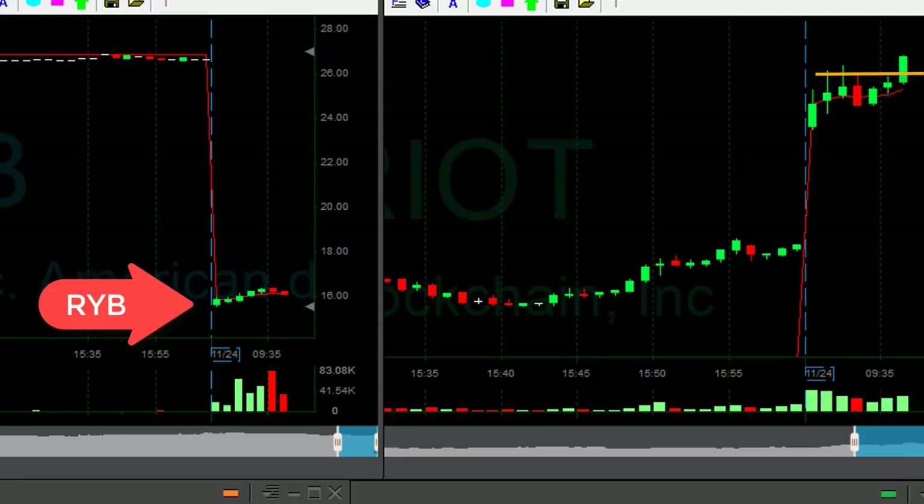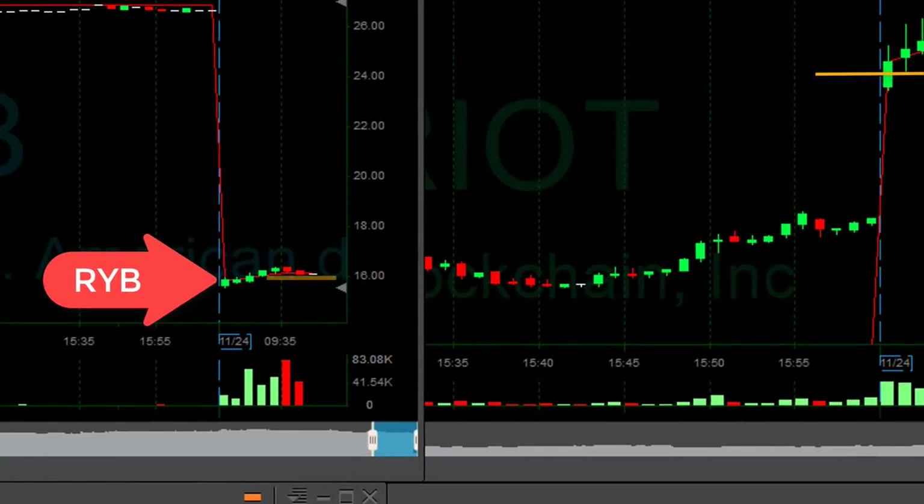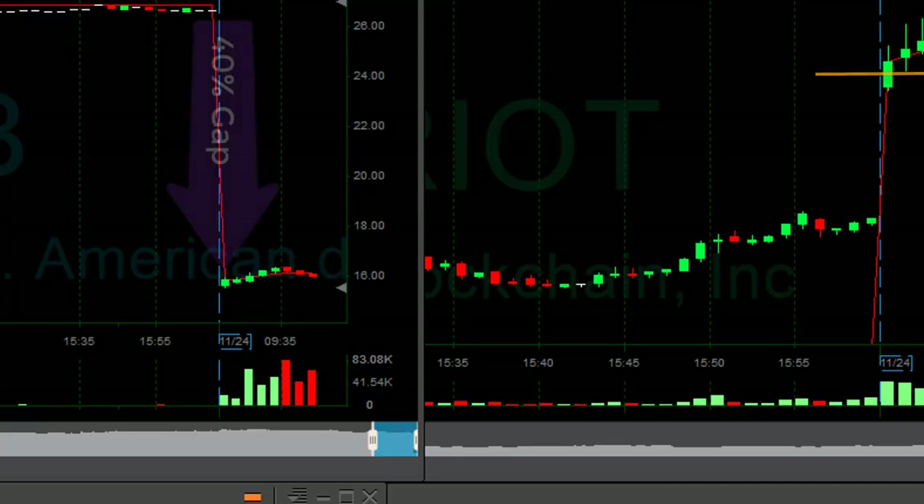Right now, look at RYB. I'm going to short it right here, under $16. About to short RYB. RYB is down today.